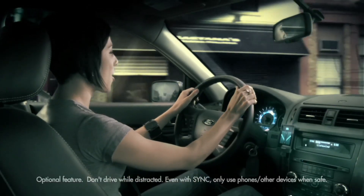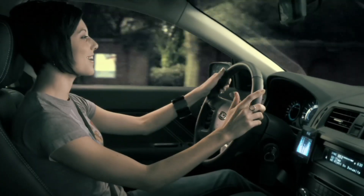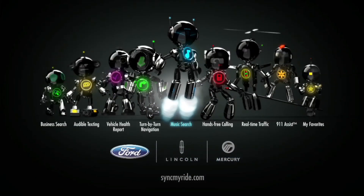Play artist Right On Dynamite. Playing artist Right On Dynamite. MP3 music search only on Ford, Lincoln and Mercury vehicles. Sync. Say the word.